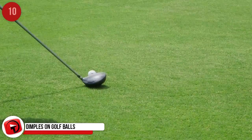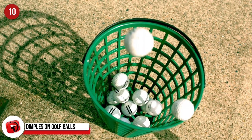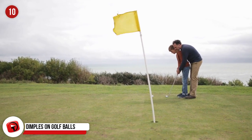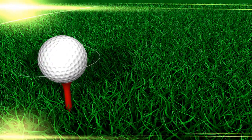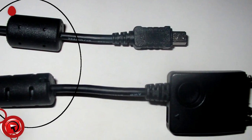Dimples on Golf Balls: Golfers began noticing that old, bashed-up golf balls worked better than smooth, brand-new ones. So golf ball manufacturers, not getting the sales they wanted as golfers held onto their balls, decided to design a new look complete with artificial dents that we now call dimples.